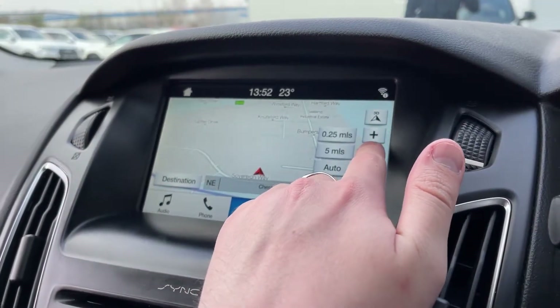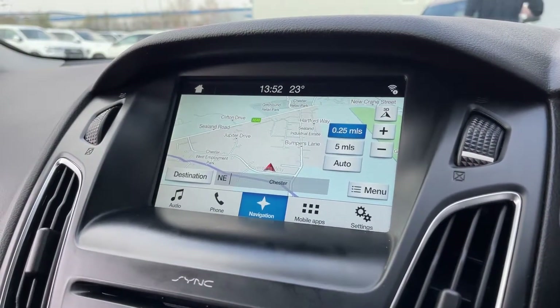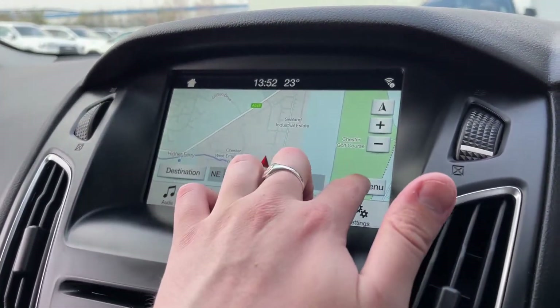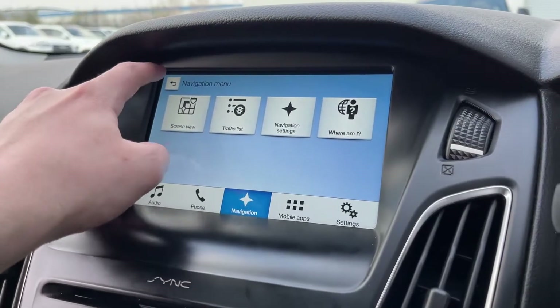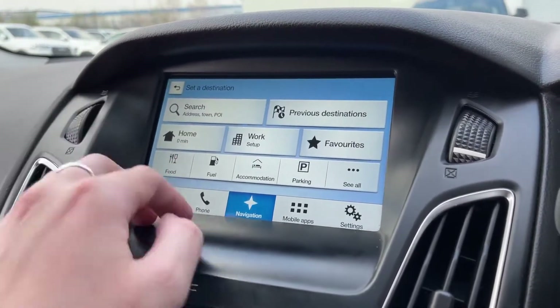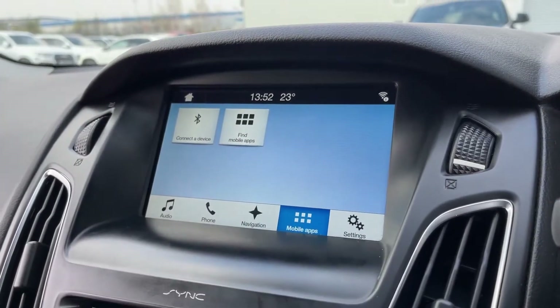There's navigation on here — you can zoom in and out, very simple to use. On the bottom right you've got your menu options, and top right you can adjust the view of the icon on screen. The left controls the destination, so you can search an address or show any of your favourites.